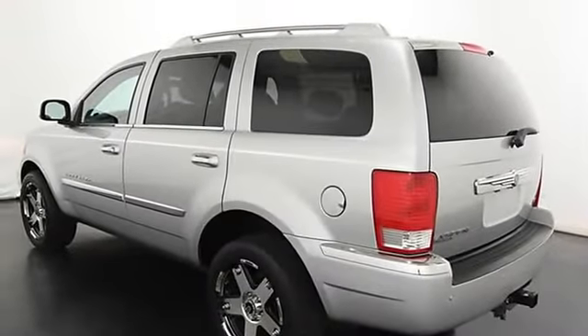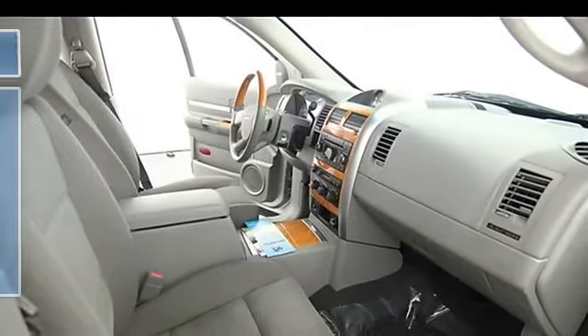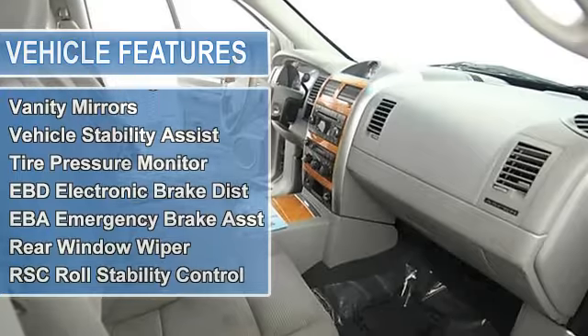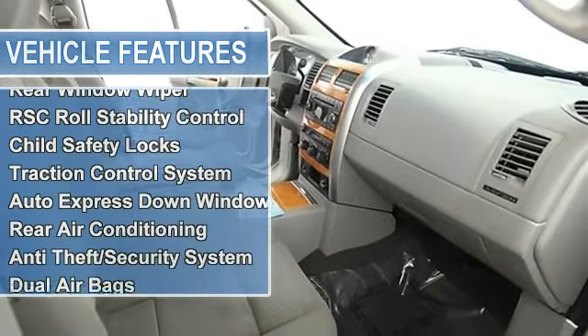Multifunction steering wheel, airbag deactivation, air conditioning, vanity mirrors, vehicle stability assist, tire pressure monitor, EBD electronic brake distribution.